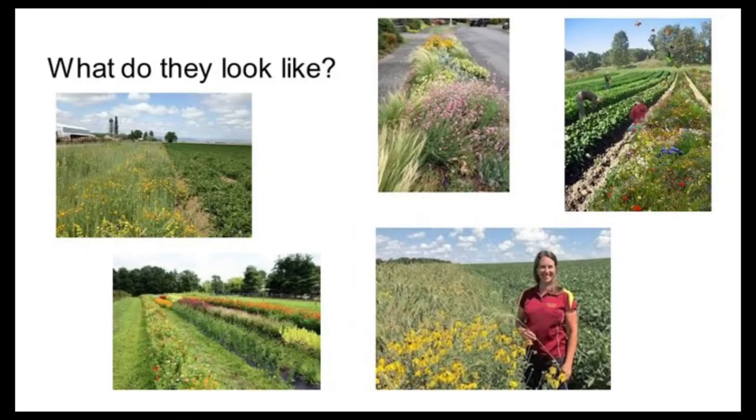Here's what pollinator alleys can look like — very organic and personalized because every place is different. One example is in the city, one is in Iowa alongside a cornfield or soybean field, one is stripped so you can harvest flowers, and one is intermingled as a row right in your growing beds.